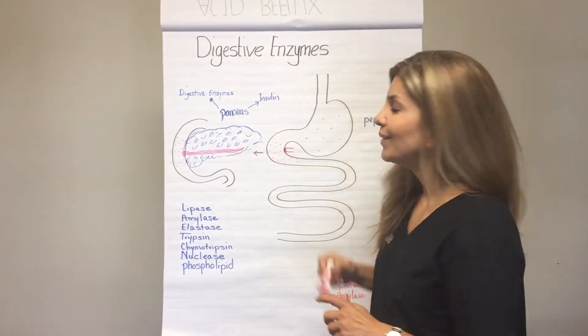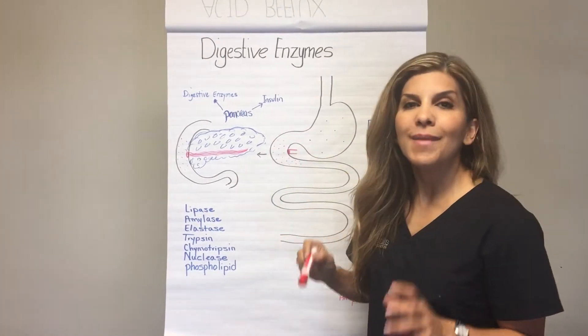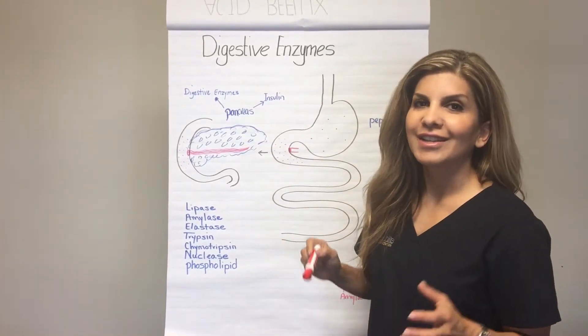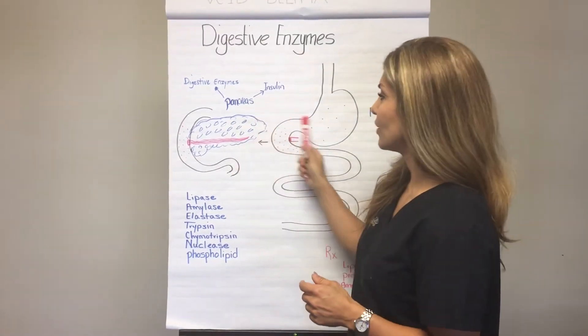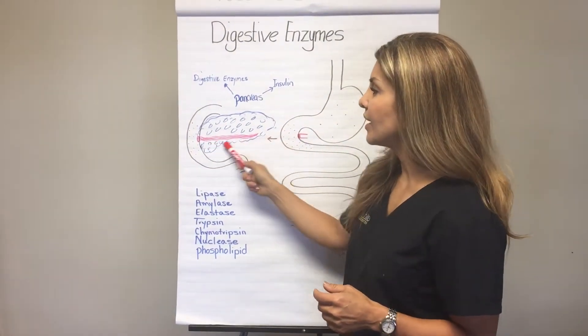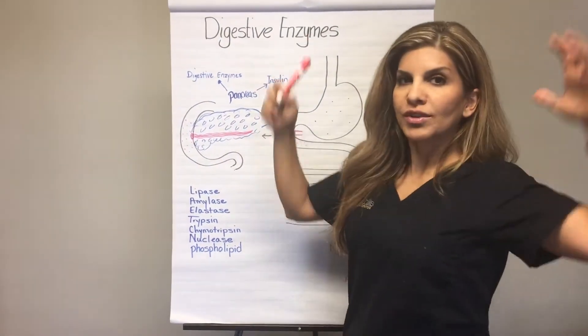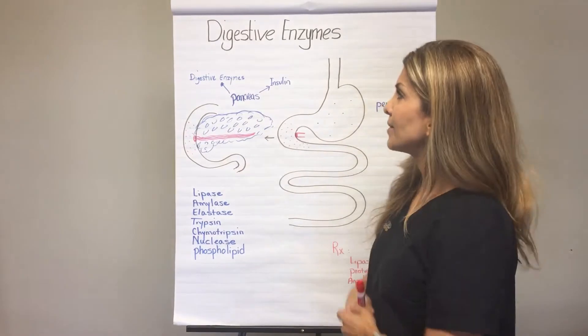Here's the important part. When the food comes down into the duodenum, the main organ of digestion gets activated. And that's the pancreas. Take a look here — the pancreas is sitting right there by the duodenum, and it gets activated and starts producing all kinds of digestive enzymes and hormones.